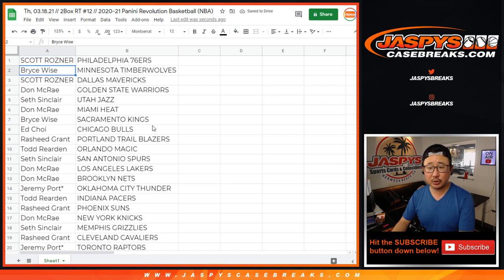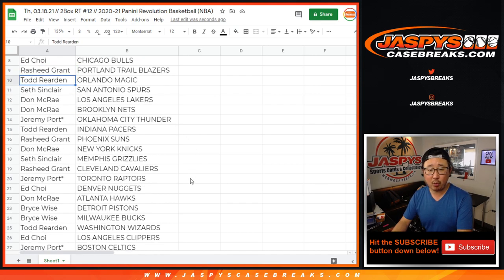All right. Scott with the Sixers. Bryce with the Timberwolves. Scott with the Mavs. Don with the Warriors. Seth with the Jazz. Don with the Heat. Bryce with the Kings. Ed with the Bulls. Rasheed with the Portland Trailblazers. Todd with the Magic. Seth with the Spurs. Don, you got my Lakers. And you got the Nets.